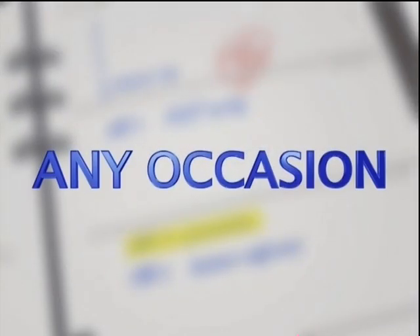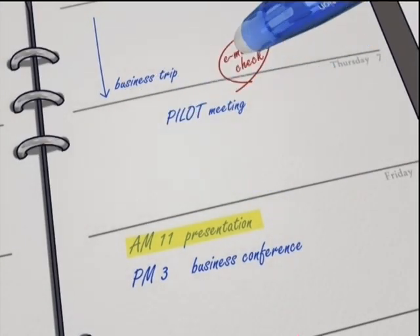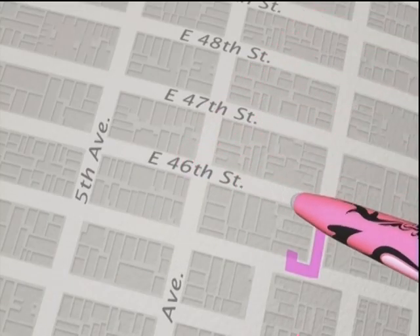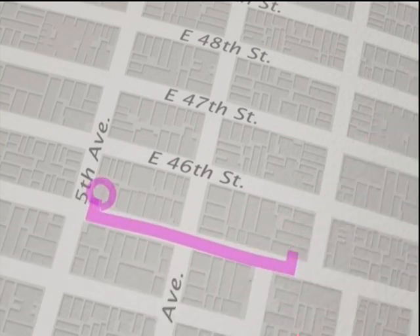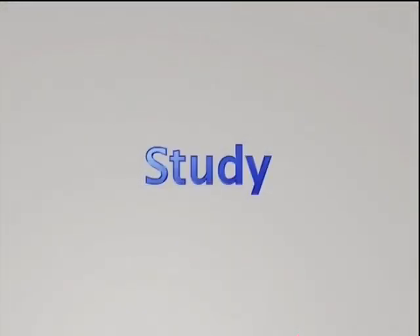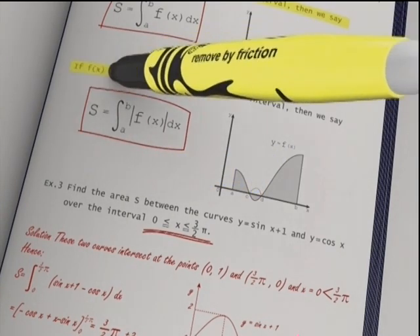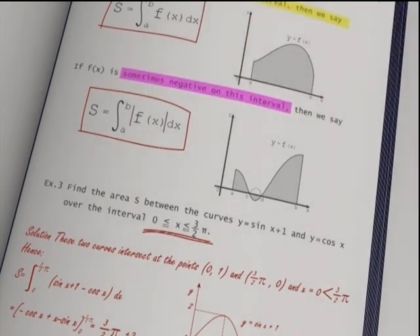Let's see how useful Frixion items are in your daily life. Business: if you change your plans or simply make a mistake, you can easily erase and rewrite on the same spot as often as you need. Study: handy for taking notes or highlighting textbooks. Mark where you need, then erase whenever you want. You can keep your notes and books clean.